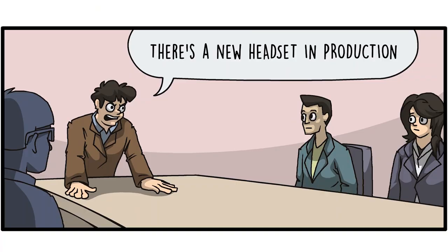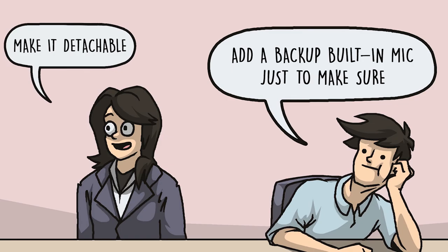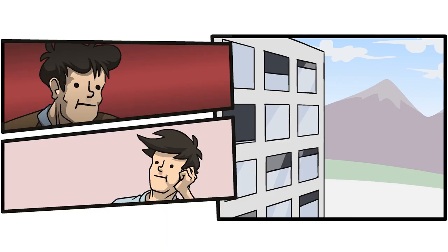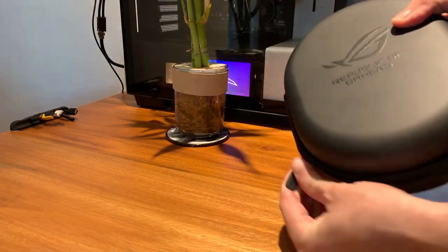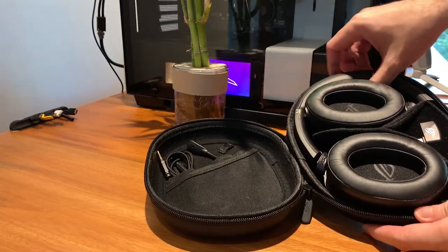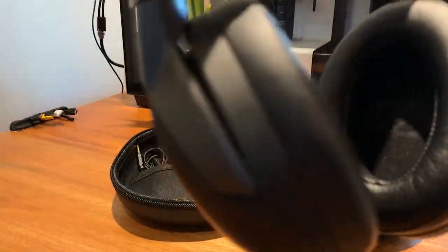In case you don't want to use the detachable boom mic, the headset also has a built-in mic which also features the AI noise filtering technology. That's one of the things I admire about the ROG brand — they really think about how to over-engineer something. They put in a mic, then added another built-in one just to make sure it can always record. Those premium features and design engineering are what we've come to expect from ROG.